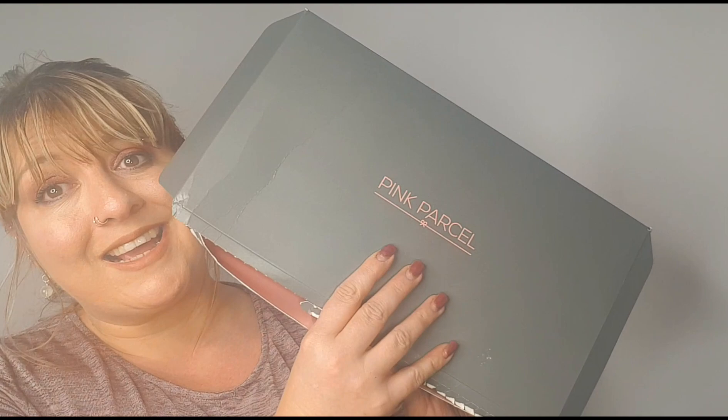Hello everyone, it's Laura and welcome back to my channel. Today I'm going to be doing a Pink Parcel unboxing for the month of November 2018. Pink Parcel is a period box that you get every month — you can tailor it to arrive as and when you need it, and you can also have it personalized for your likes and needs. It arrives in a big box like this.